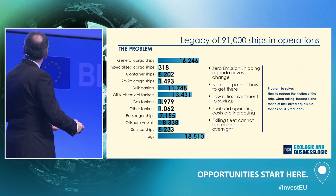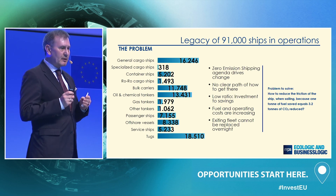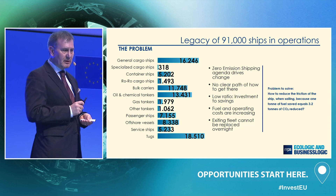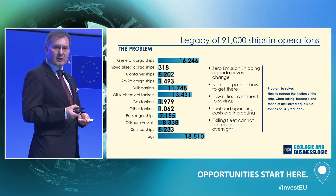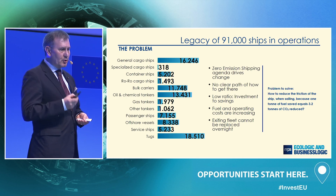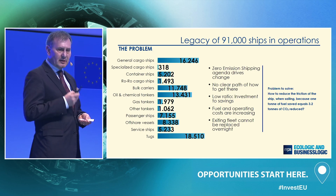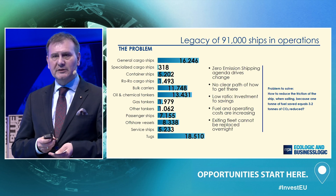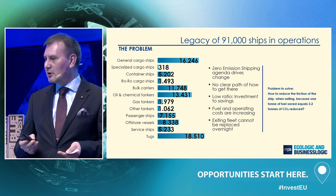Green shipping is changing the industry at an unprecedented rate. But how to get there is not very clear, so every ship owner is left to find his own path as fuel costs are increasing. Goldman Sachs estimates that because of the IMO sulfur cap this year, the industry is going to face an additional cost of 240 billion US dollars. So everyone is looking for ways to reduce costs.